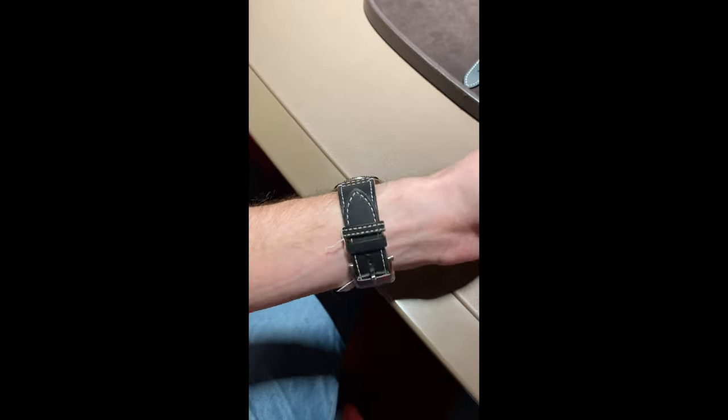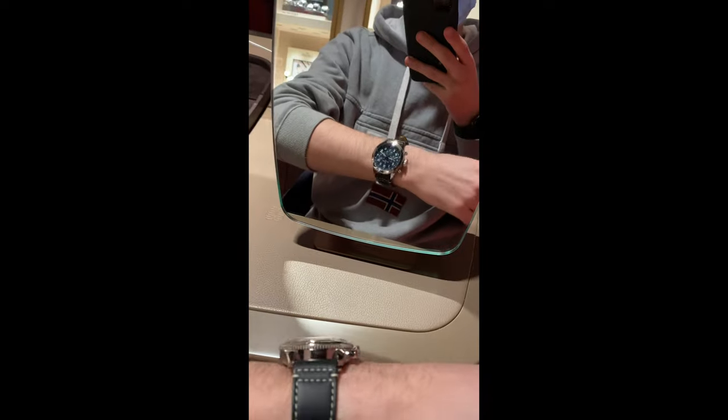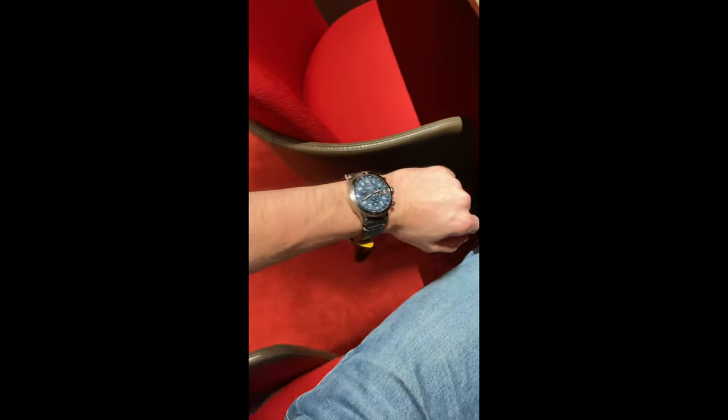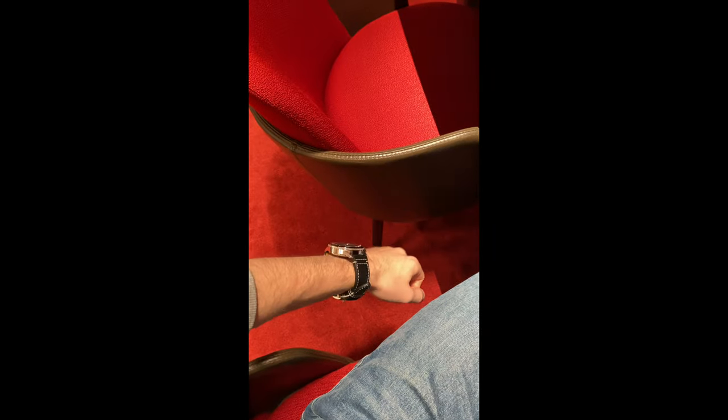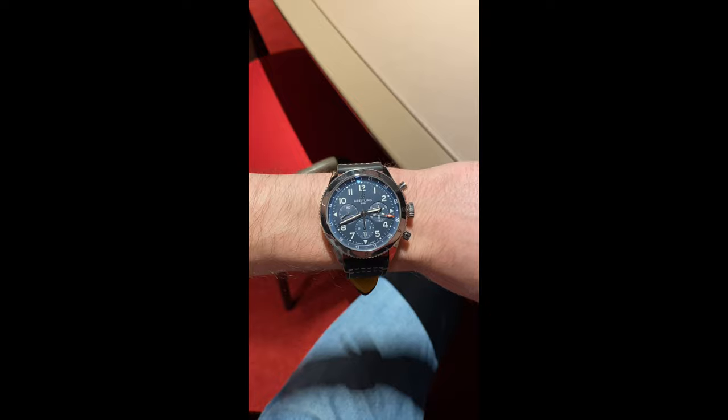In the next store I tried on a few watches from Breitling. The first one being the Aviator GMT, which I knew was going to be too big but I wanted to be sure. It reminds me a lot of the IWC Big Pilot because it has the same dimension and the same aesthetic.